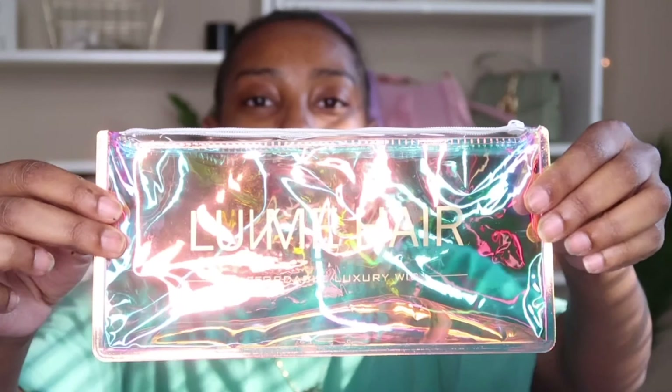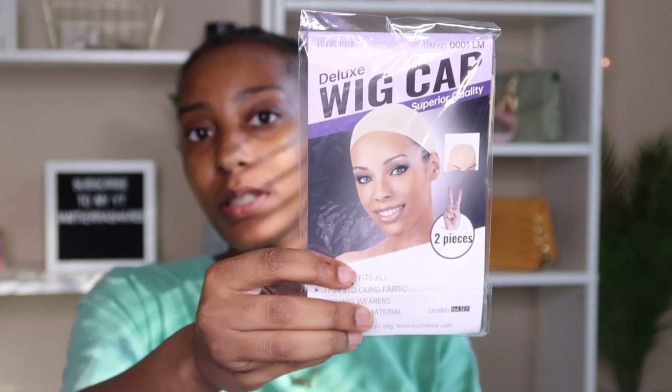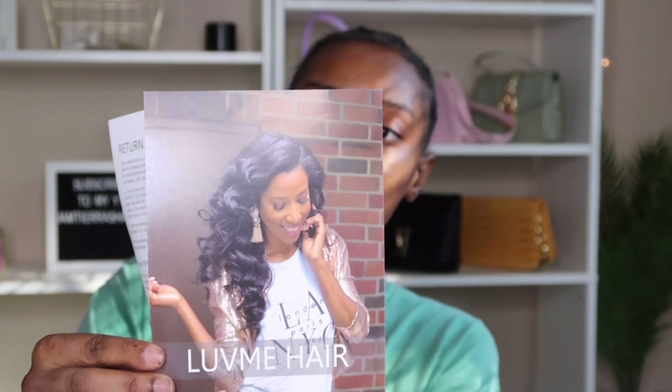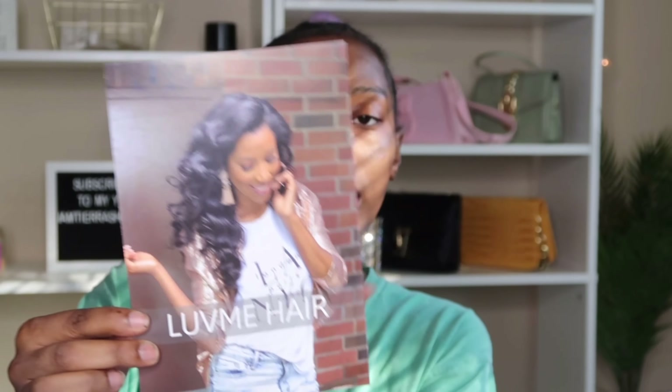That little bag is so freaking cute. It also comes with a wig cap, so that's pretty convenient. And there's also a card in here - it's pretty much like how to take care of your hair and any tips or anything that you may need, so that's really convenient.